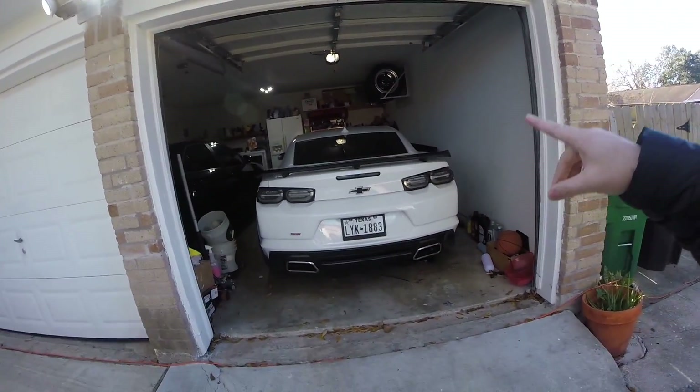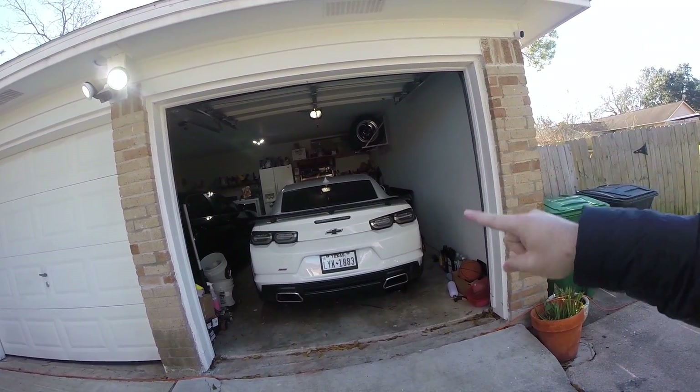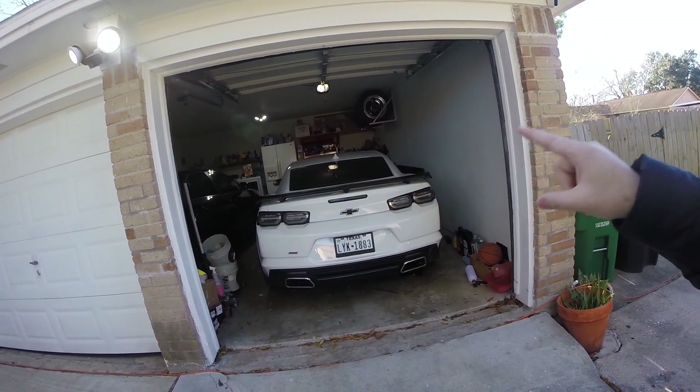What is going on guys, welcome back to the channel and welcome back to another video — probably the last video of 2019. But a really awesome video because we're finally taking the Camaro to the shop at Excessive Racing Engines to get the heads and cam installed, and I'm super excited about it.